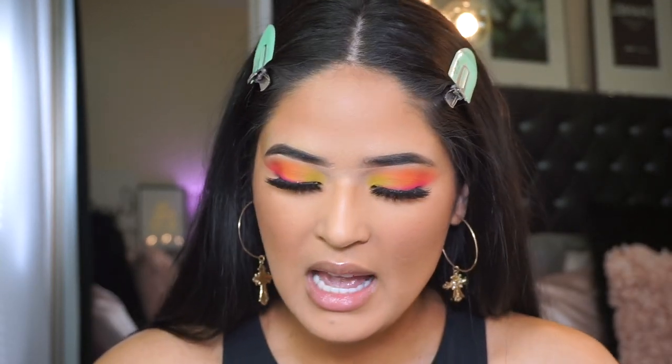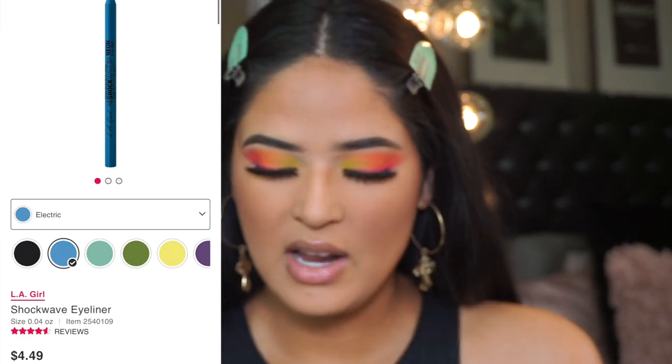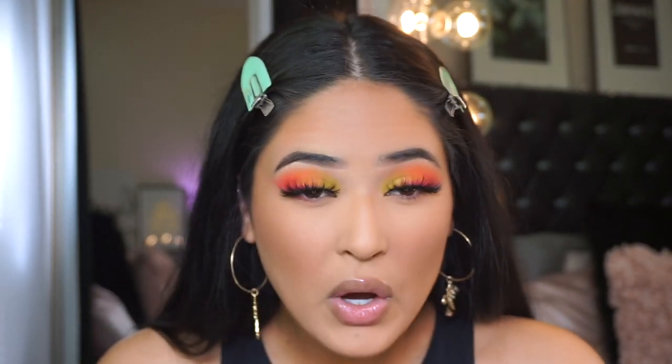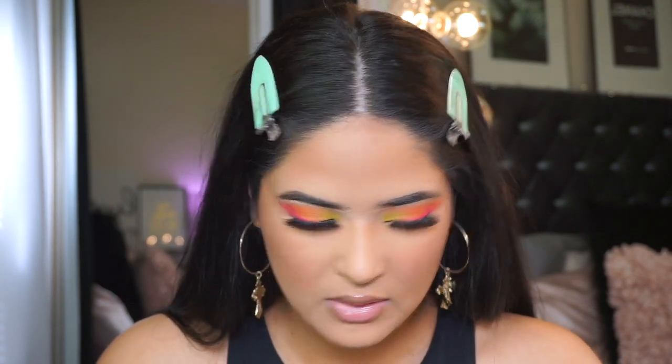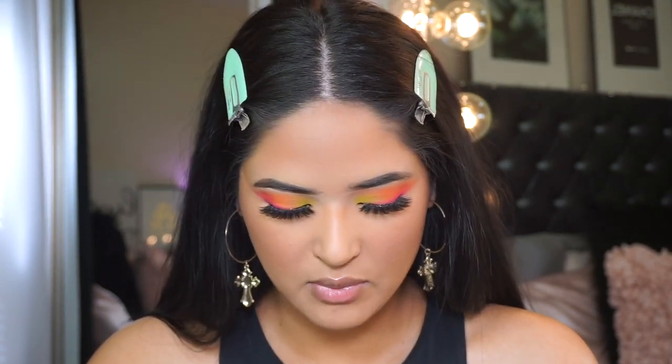The blush is so pigmented so be really careful. It's my first time using this blush brush and it's cute - really small. Now it's time to finish up the lower lash line. I have a bunch of pencils - this one's from LA Girl, the Neon Chalk, and I also have this one from Color Pop. Should I do blue?